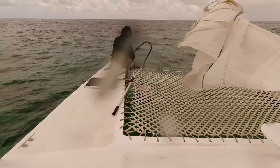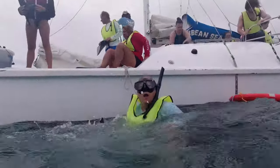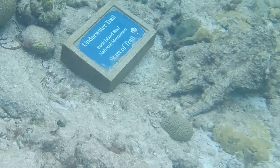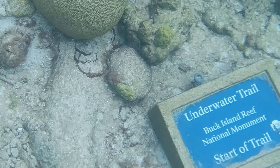After about an hour or so of sailing, we tied off to a mooring ball and it was time to get in the water. The Buck Island Reef National Monument features one of only three underwater trails in the United States. Although we didn't see a lot of fish during our time in the water, Allie did capture a reef shark swimming by.